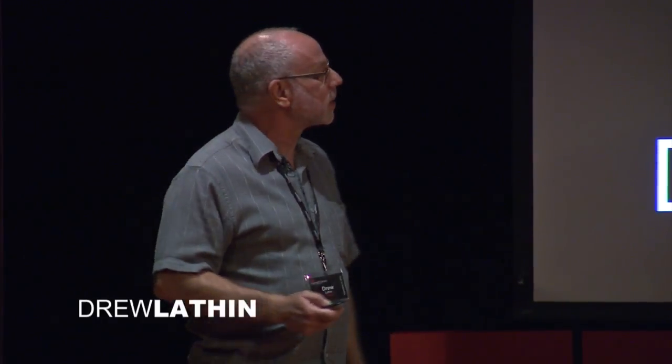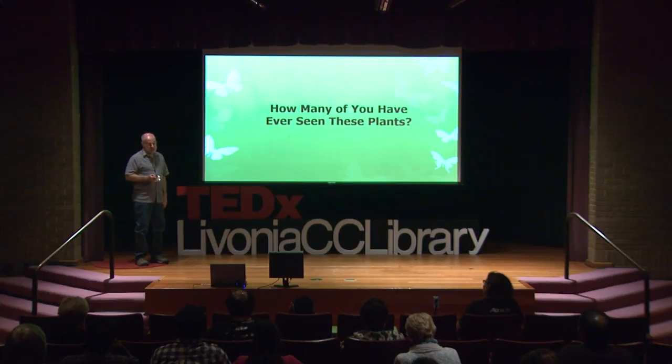Good afternoon. I'd like to start by asking a question that you can silently answer: how many of you have seen these plants?